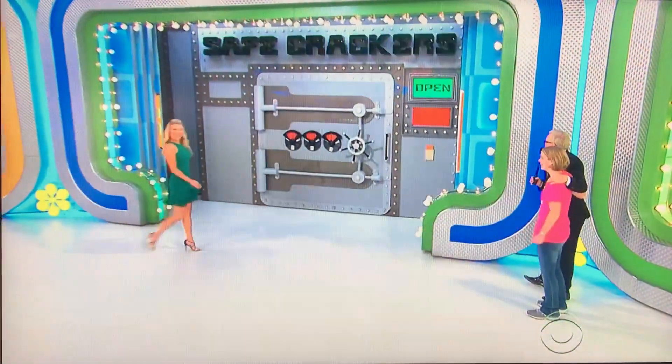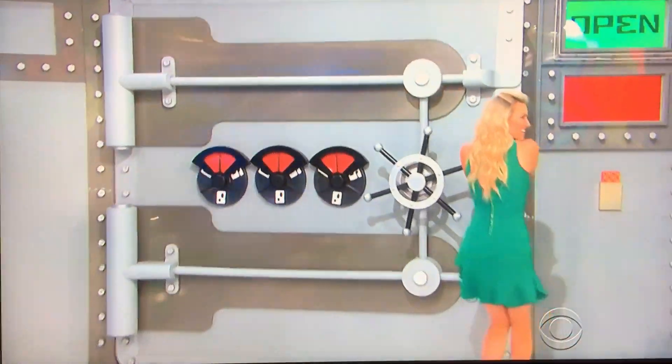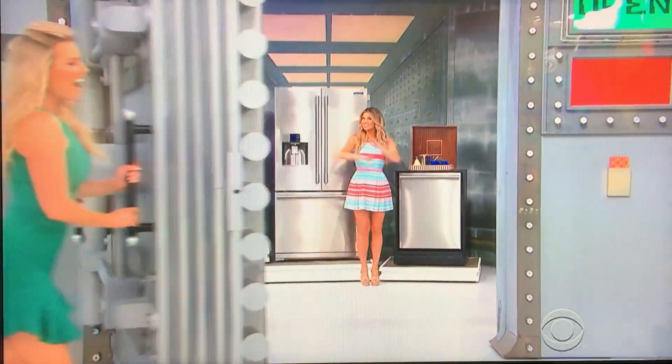Now, we have something behind that tape, don't we, Rachel? Let's open it up and see what it is. Well, Erica, Rachel's going to reveal what's hidden in the safe for you first. For you, we've got a brand new kitchen.